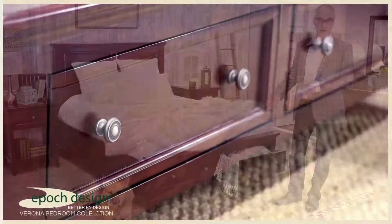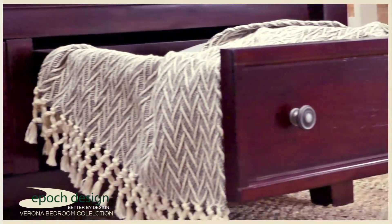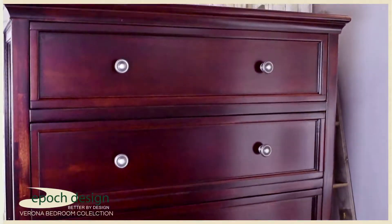You'll notice that the Verona Bed also includes two large storage drawers with full extension glides for all of your storage needs. The Verona six-door dresser and the five-door chest both sport generous deep storage capacity for all of your storage needs.